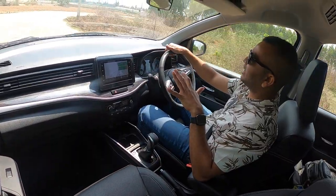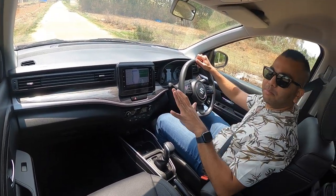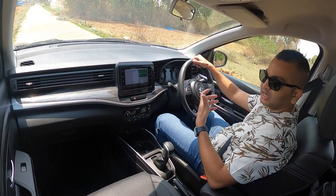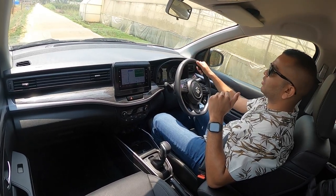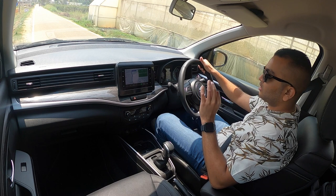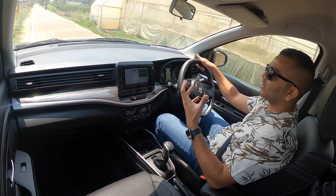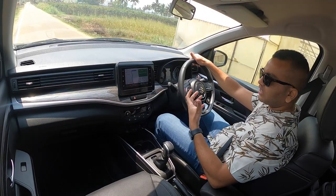The idle start-stop functionality — check this out. As soon as you come to a standstill in normal drive mode, the engine switches off. As soon as I lift my feet off the brake, the engine starts and the car begins to crawl. The creep function is very useful in city crawls. Coming to a standstill again — the battery is charged enough so the engine switches off. When the engine stops you will feel a difference in blower speed as well. When I release the brake pedal the engine fires up without too much of a shake, and it starts crawling effortlessly. If you find this feature intrusive, you can switch it off.